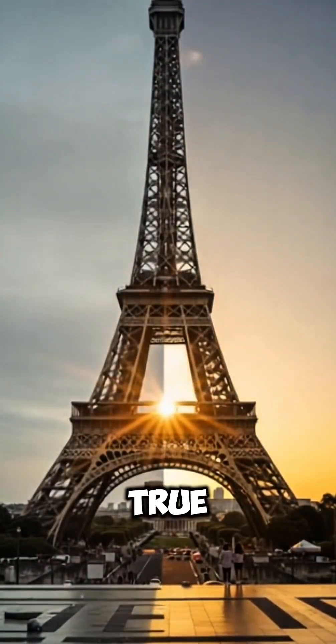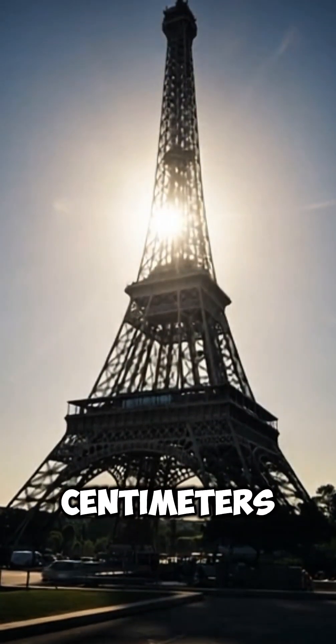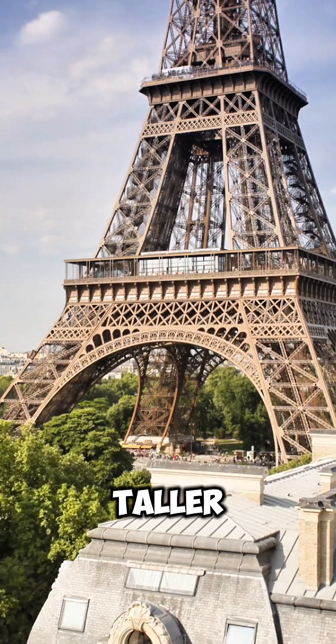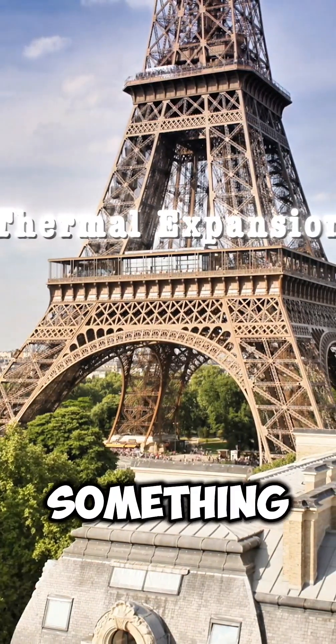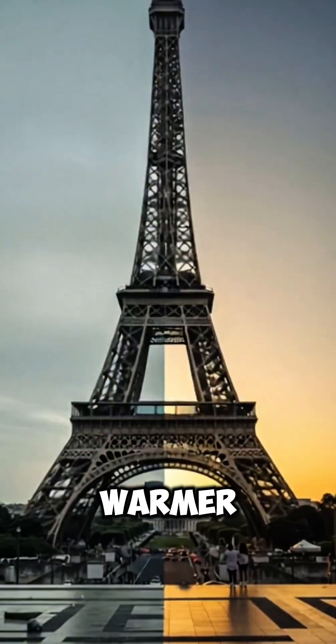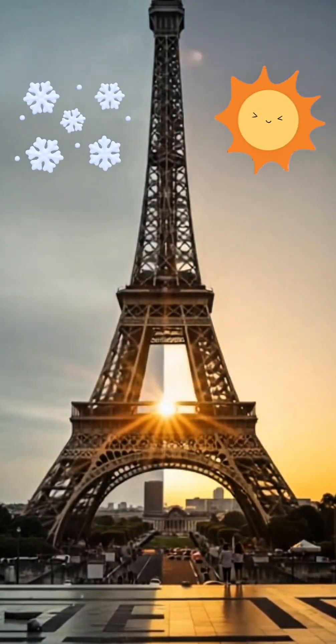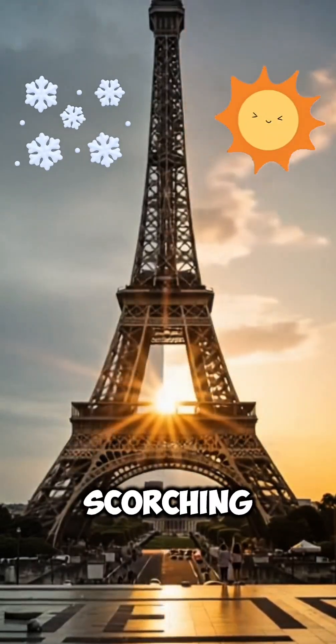It's true. During the hot summer months, the Eiffel Tower can actually grow up to 15 centimeters, or about 6 inches taller. This amazing trick is thanks to something called thermal expansion. The iron the tower is made of expands when it gets warmer from the summer sun and contracts when it gets cooler in winter. So it's a little bit taller on a scorching summer day.